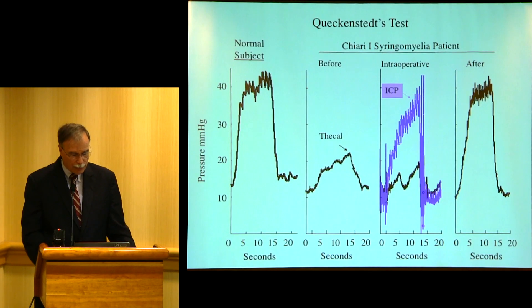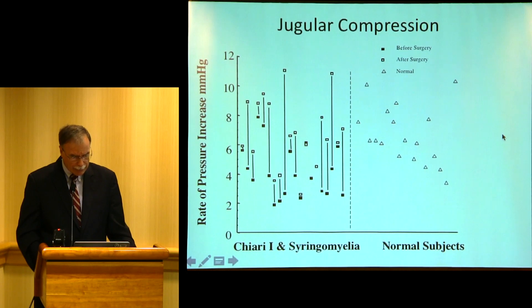There's a Queckenstedt's test — we just measured pressure transmission. Here's normal, and you could see that before surgery, pressure transmission was slow. After surgery, it became normal.